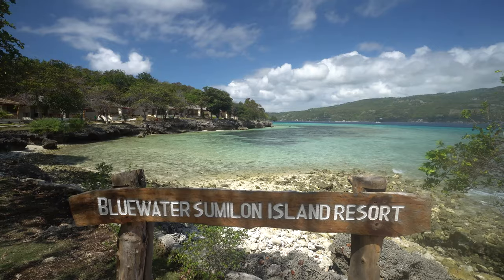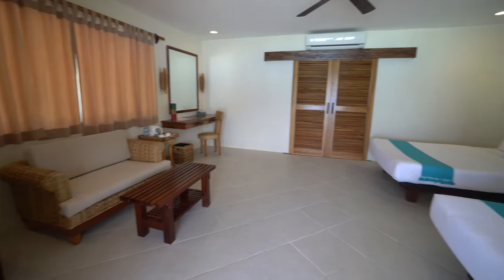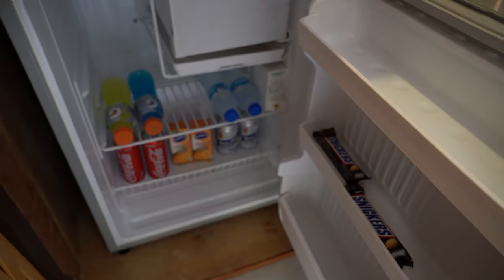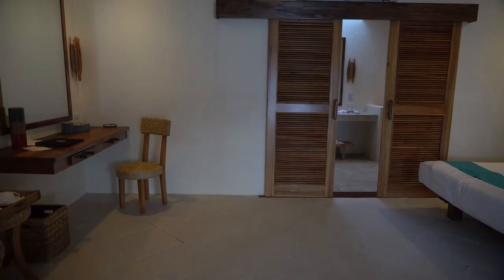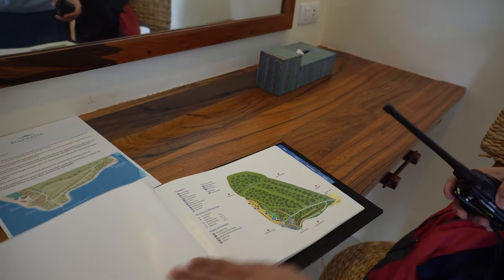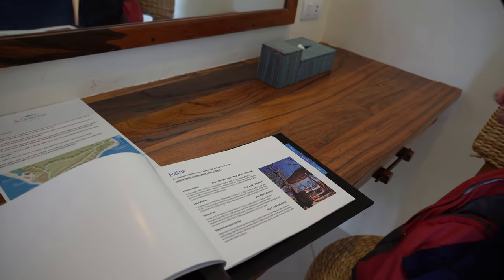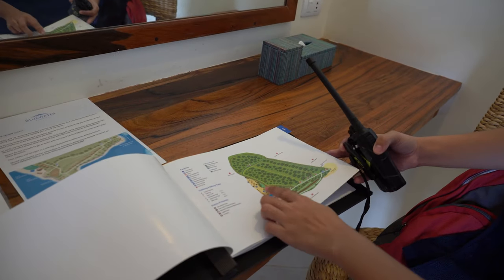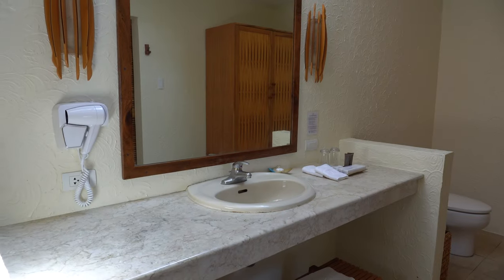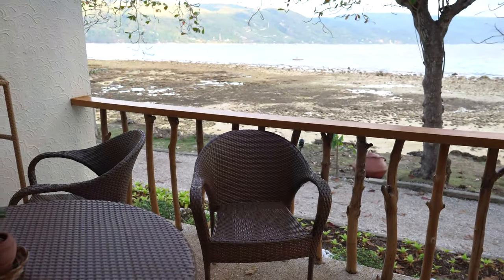The deluxe sea view rooms face out towards the ocean — this is the balcony view. The rooms are a nice size. They look simple but contemporary and stylish, and come with a complimentary mini bar and snacks. Overall I do like the room. There's also a 'black book' listing activities and massages available. The bathroom was also large, clean, and stylish. Inside the wardrobe was a safe and robes. At low tide the view doesn't quite look as good.